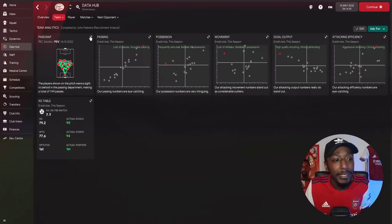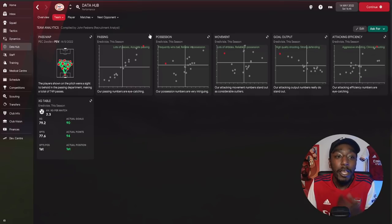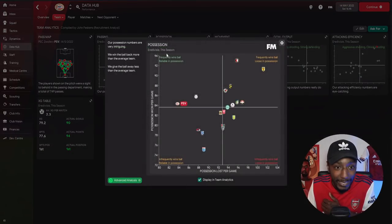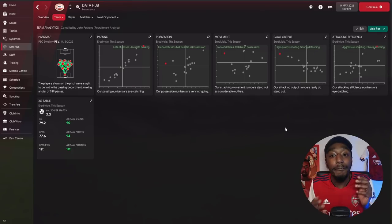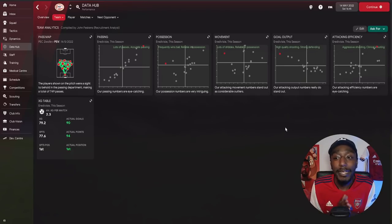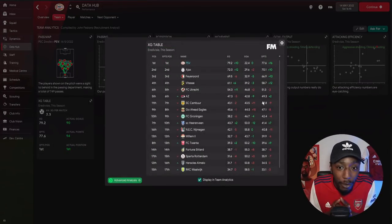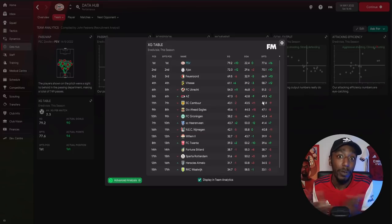Moving to the data hub, the pass map from the most recent game shows a clear 4-2-3-1 shape. In possession it's more of a 2-4-4 or 2-4-1-3. Looking at possession, we won the ball and were reliable in possession — we lost possession the least in the league. For goal output: high quality shooting and strong defending. The xG is only 79.2 but we overperformed by 10. Defensively we were expected to concede around 22 goals, which is what we did. Expected points around 77.6, overperformed by 16.